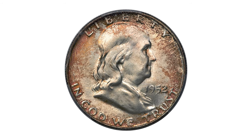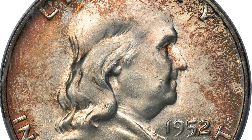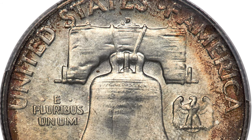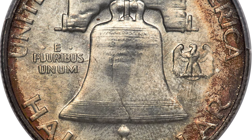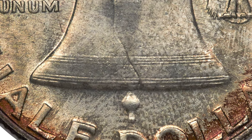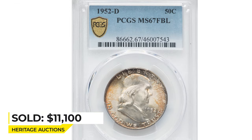This is the 1952 Franklin half dollar at mint state 67, with full bands and an FBL designation. FBL stands for full bell lines on the reverse. The majority of certified 1952-D half dollars are designated as full bell lines, and this is unsurprising as submissions are always value-based. PCGS has examined nearly 7,000 examples of this issue, mostly in grades below MS66. This piece is an amazing superb gem with a bold strike and is tied for the finest that either service has examined. Both sides have brilliant frosty luster within a light gold-toned frame. The full bell line designation describes a Franklin half dollar that has complete and uninterrupted bell lines. This toned half dollar ended up selling for $11,100 at Heritage Auctions.